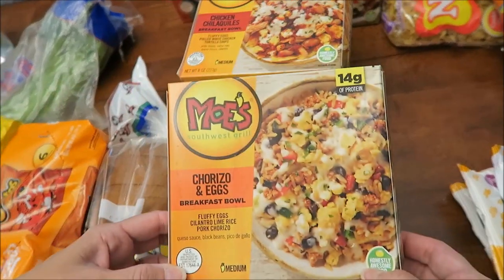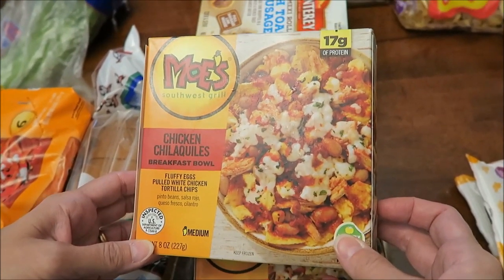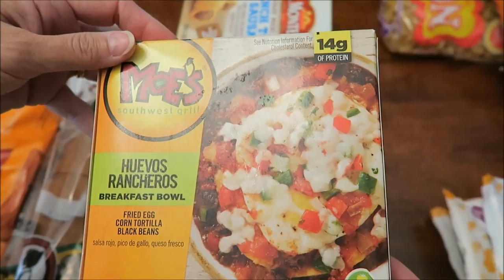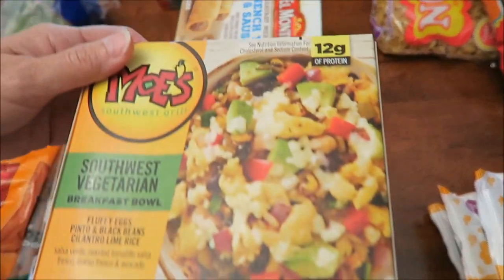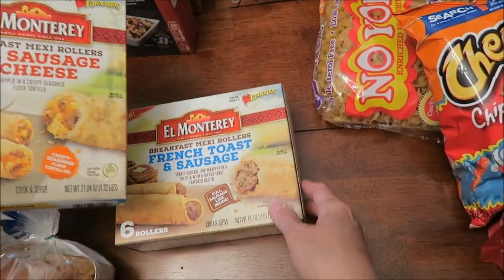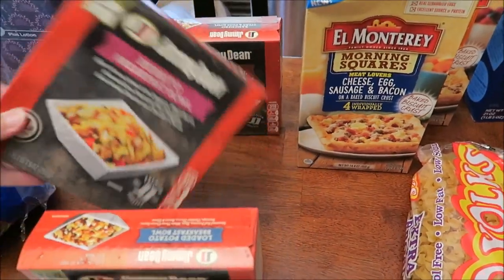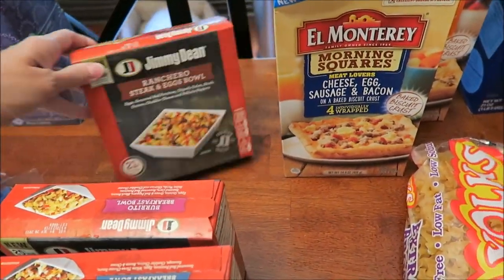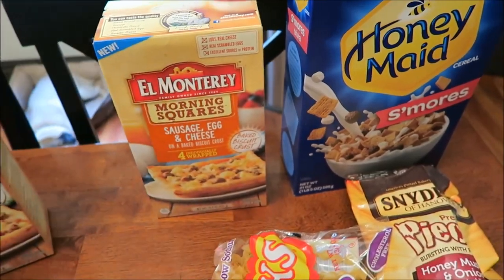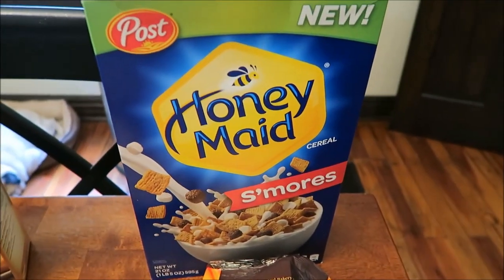Kevin bought a bunch of new frozen meals for his lunchtime review channel: Moe's chorizo Benedict breakfast bowl, a chocolate one, rancheros, Southwest vegetarian breakfast bowls, El Monterey French toast and sausage, egg sausage and cheese, Jimmy Dean loaded potato breakfast bowl, burrito breakfast bowl, rancheros steak and eggs bowl, and El Monterey Morning Squares in meat lovers and sausage egg and cheese — both new.